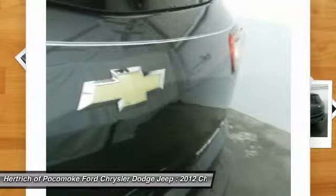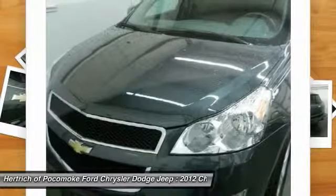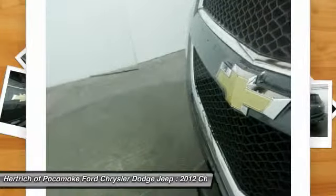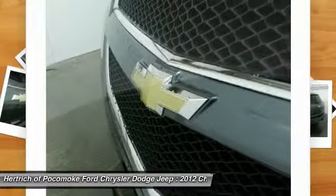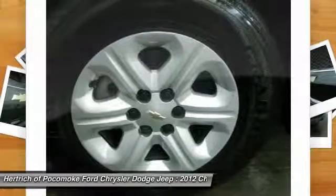Enjoy the peace of mind knowing this Chevrolet Traverse comes equipped with a manufacturer's warranty. Fast and exciting, this Traverse FWD4 Dr. LS is a true testament to the pursuit of automotive distinction by Chevrolet. Once you're behind the wheel of this incredible machine, you will not think twice about purchasing this vehicle.